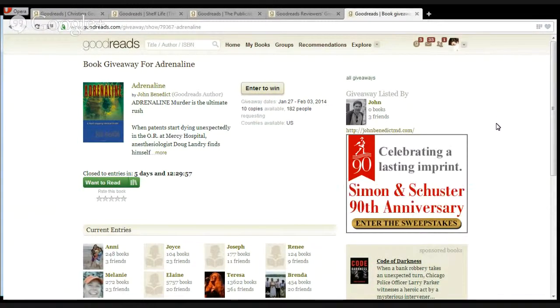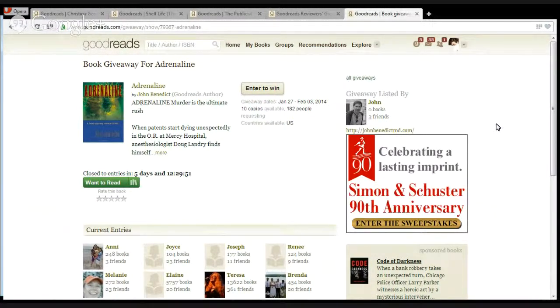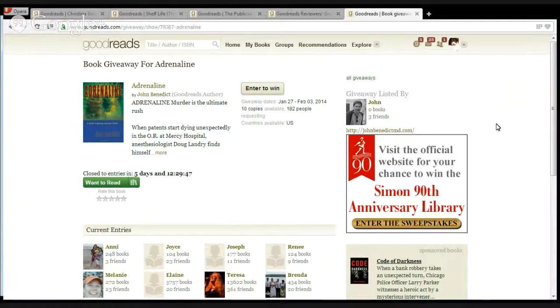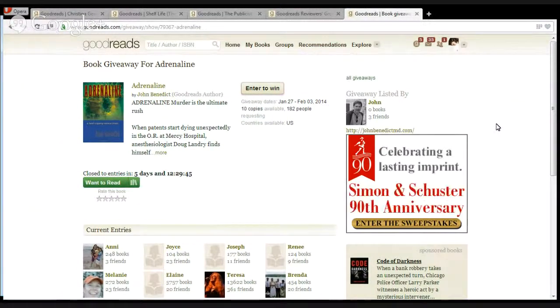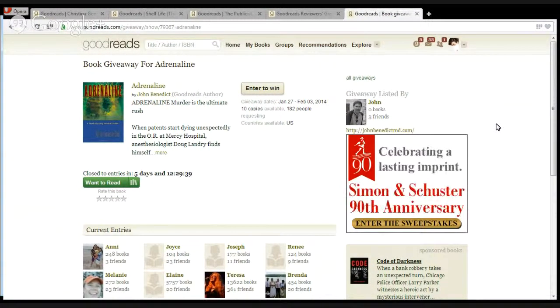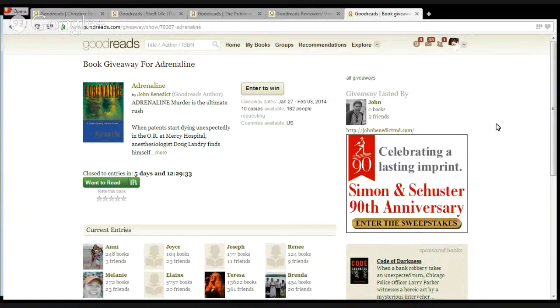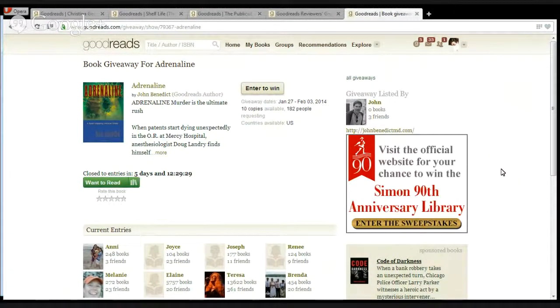That's just one of those little things people should know about. Once your giveaway is live, there's a widget Goodreads provides that you can put on your own site. You certainly want to use all the Goodreads groups you can to let people know about the giveaway. If you're active on other social media, use that also to promote it. Put it on your blog — and if your blog runs through Goodreads, even better because that's double exposure.